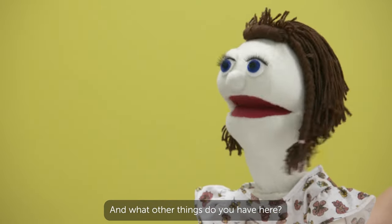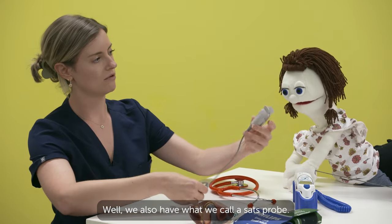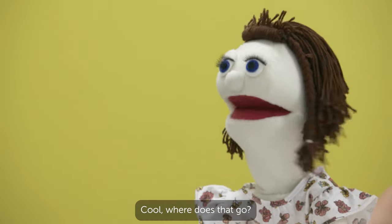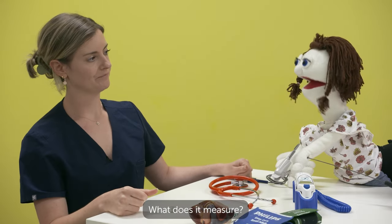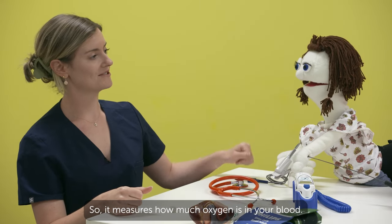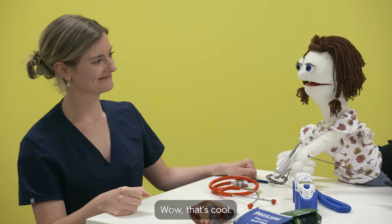And what other things do you have here? Well, we also have what we call a SATs probe. Where does that go? It goes on one of your fingers. What does it measure? So it measures how much oxygen is in your blood. Wow, that's cool.